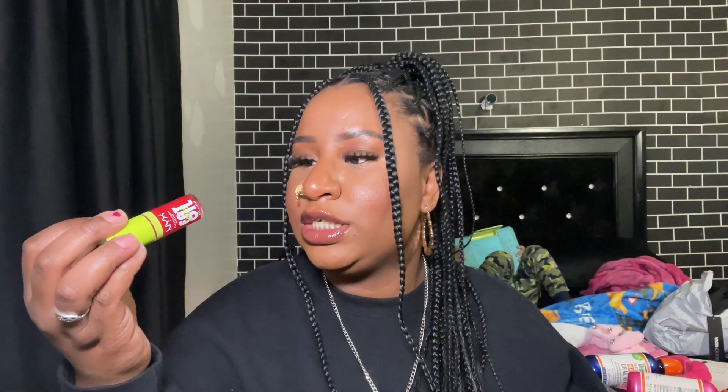I got the NYX Fat Lip Oil — this is a really pretty shade, it's giving me watermelon vibes, in the shade Newsfeed. Then I got the Milani Blush — this is like my favorite shade of blush, so I had to get it. And last, I got this concealer that goes with the foundation, hopefully in my shade — this is shade 42.